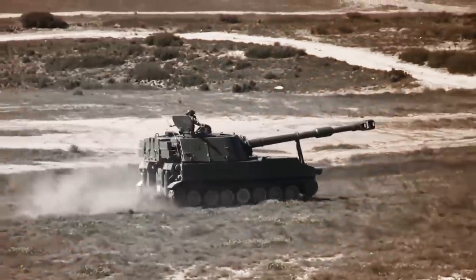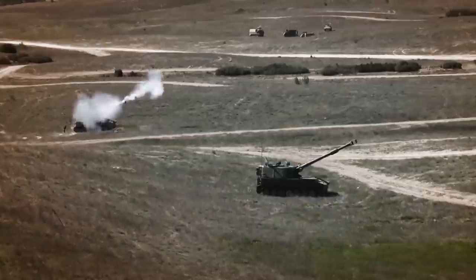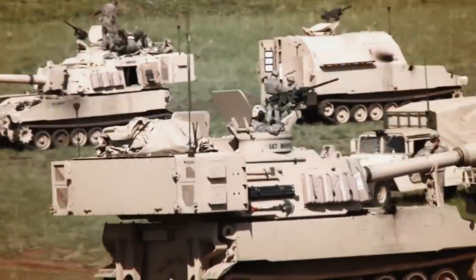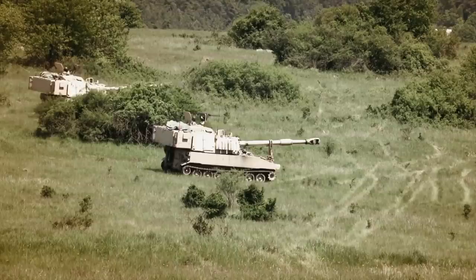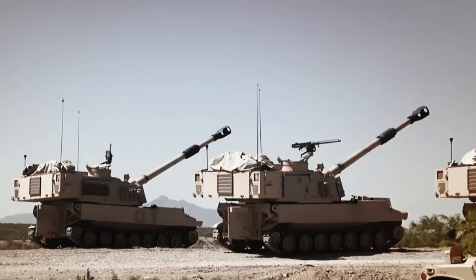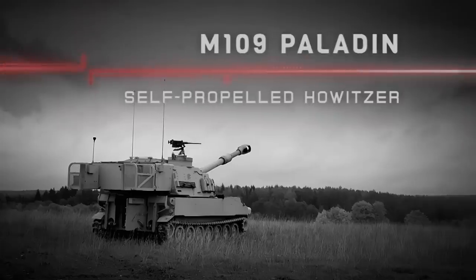Travelling at 56 kilometres per hour, this mobile howitzer can keep pace with modern mobile infantry units. Resembling a tank, this long-range weapon is able to strike targets 30 kilometres away. Highly computerised and automated, it can receive target information, compute firing data, aim, and fire — all in under one minute. The Paladin Self-Propelled Howitzer.